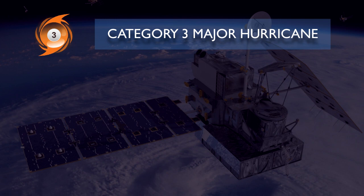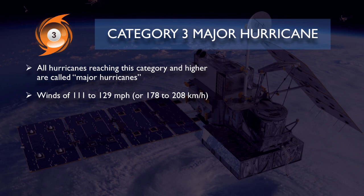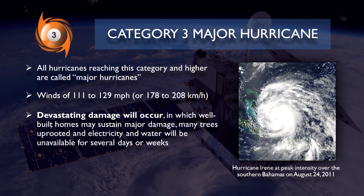Now category 3 major hurricane. All hurricanes reaching this category onwards are called major hurricanes. It is classified when the tropical cyclone reaches winds of 111 to 129 miles per hour or 178 to 208 kilometers per hour. When a category 3 major hurricane impacts, it is expected that devastating damage will occur in which well-built homes may sustain major damage, many trees uprooted, and electricity and water will be unavailable for several days or weeks.